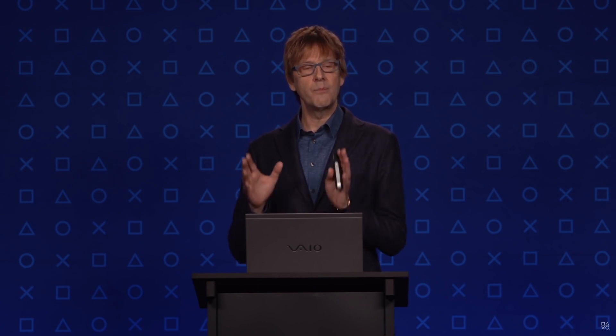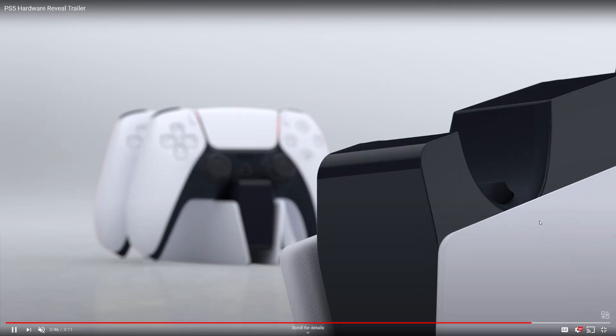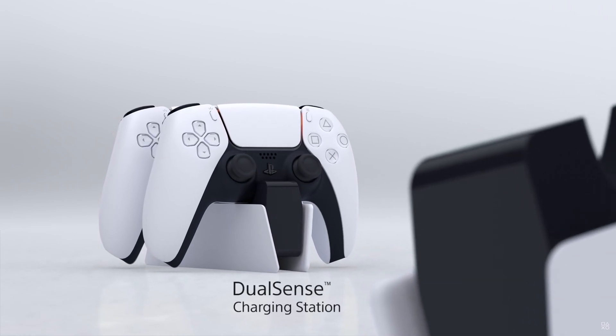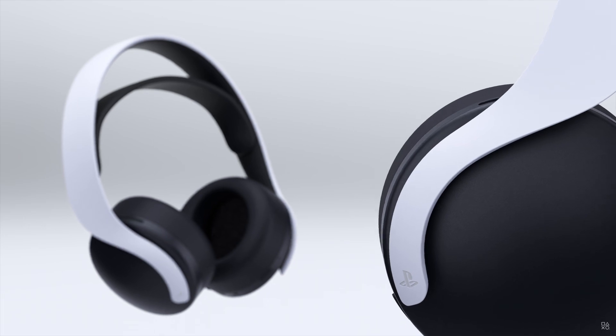Sony followed this up by announcing that everyone can experience this tech with the headset or headphones that you already own. In the future, this tech will be available for your TV speakers and your surround sound systems. This was then followed up with Sony revealing a number of accessories, one of them being the Pulse 3D headset.